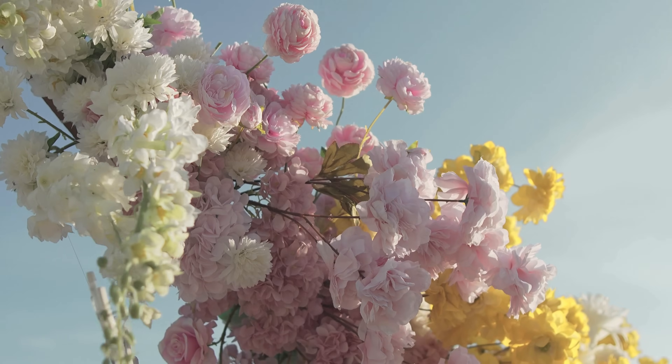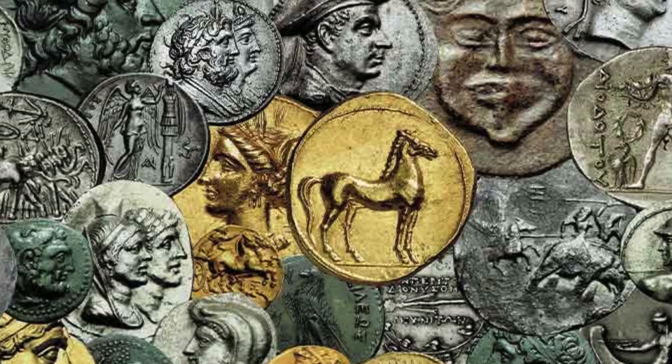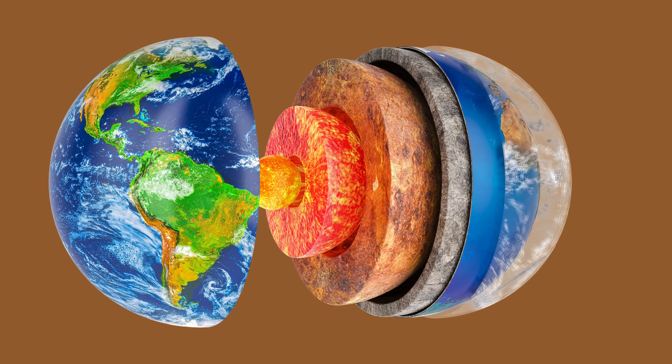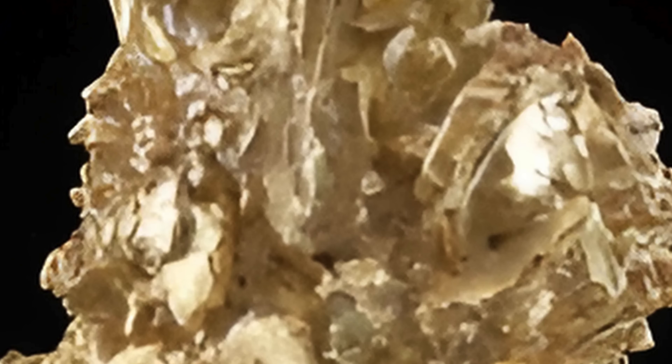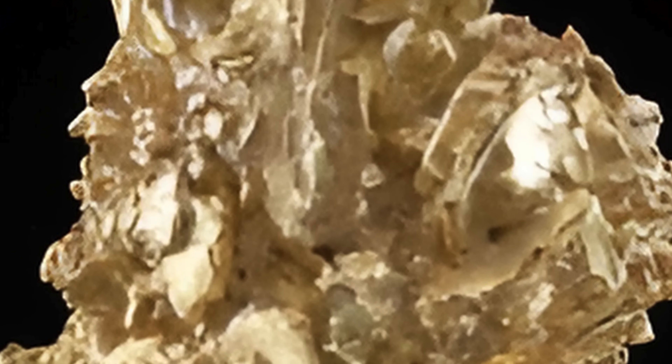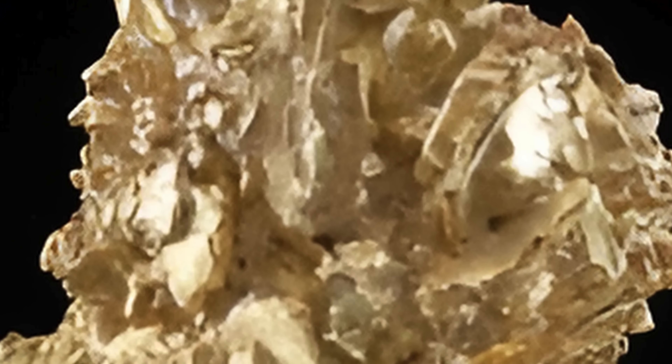It's a blend of earth's natural artistry and human curiosity — one that tells a story of beauty, technology, and tradition. Whether formed in the depths of the earth or crafted by human hands, electrum remains a shining example of how science and history come together in something truly precious.